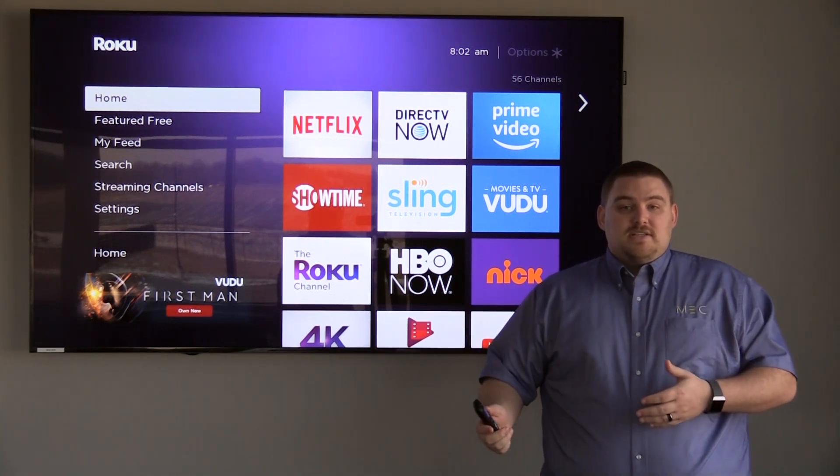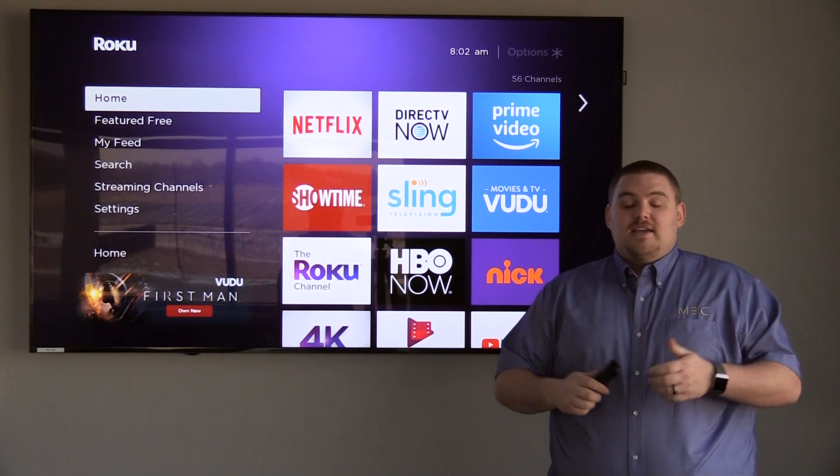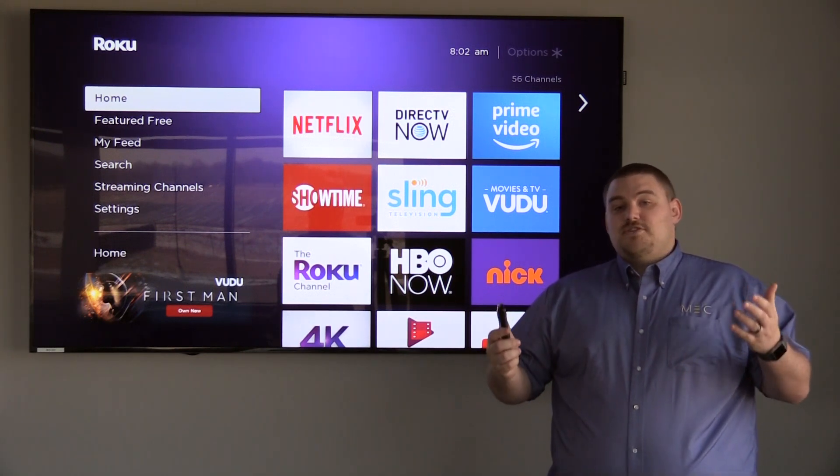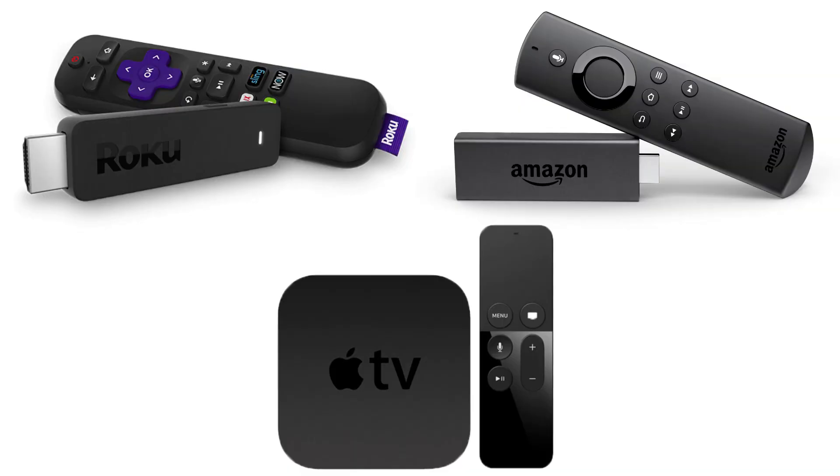Now in order to watch these, if you have a smart TV that might have a few apps on it — if not, you simply have to get a streaming device. My favorite streaming device is a Roku. A Roku can be purchased at Walmart and Best Buy. Other streaming devices that are out there are an Amazon Fire Stick or an Apple TV. Some of you may already have these in your home.